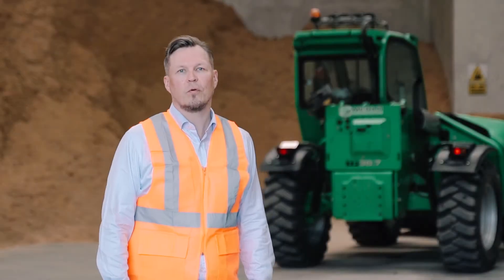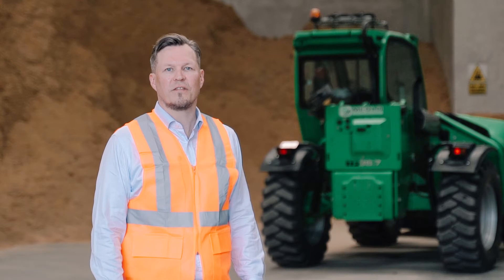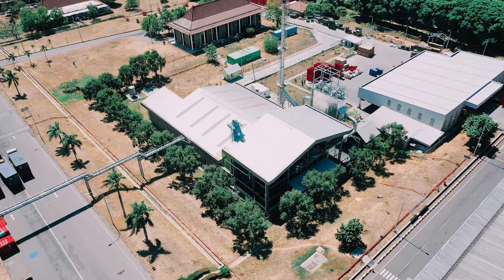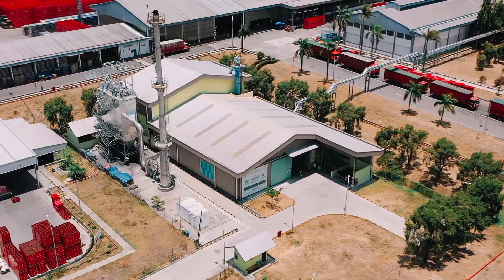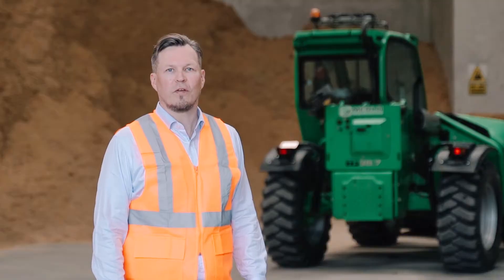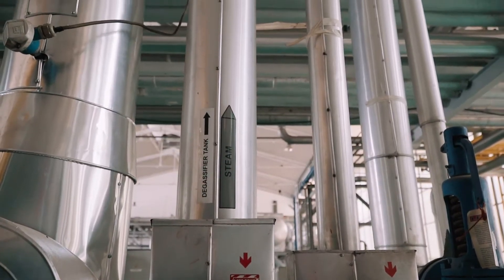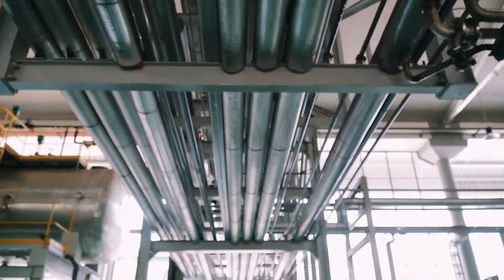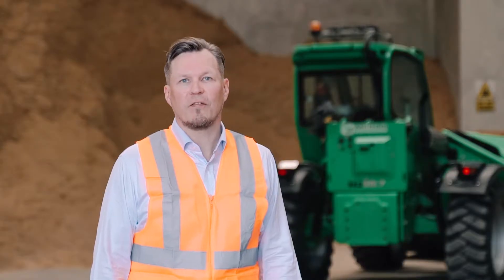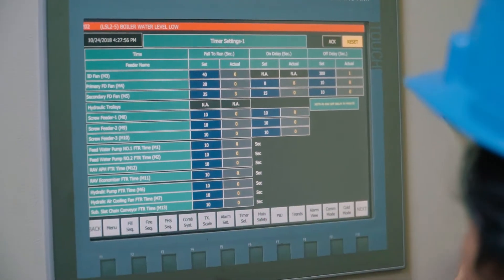I would like to welcome you to the bioenergy plant that is located in East Java in Indonesia. This plant was built and is operated and financed by BECIS, and it produces renewable steam for Heineken's brewery, covering 100% of the thermal energy need in this brewery. This plant has been operational for two years. Before that, Heineken used fossil gas to produce steam.